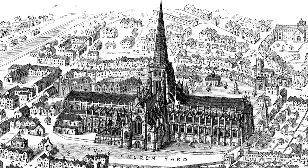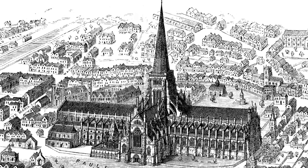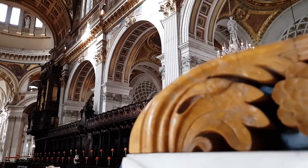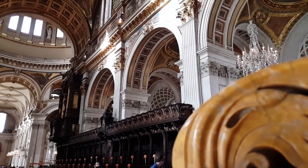In 1666, the old Norman building was burned to the ground, and in 1087, the old Saxon building was burned to the ground. What came before the Saxon building, we're not sure, but it's likely that it burned to the ground.